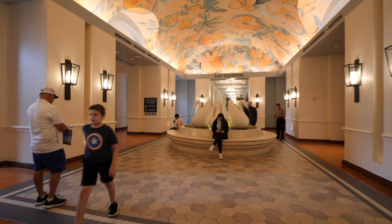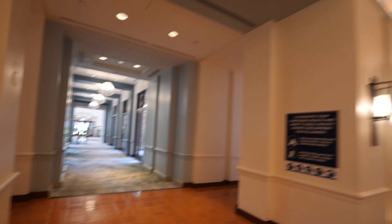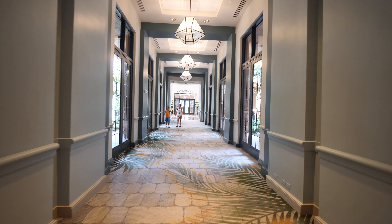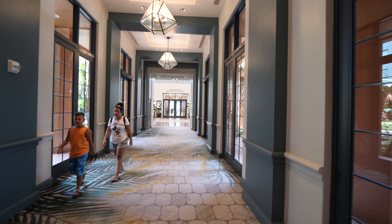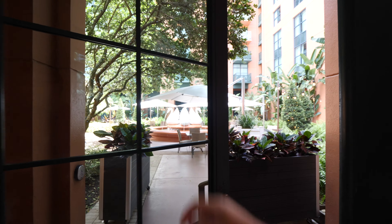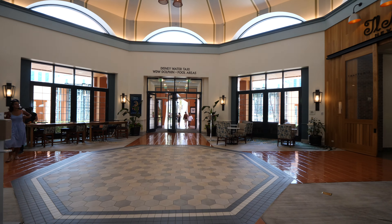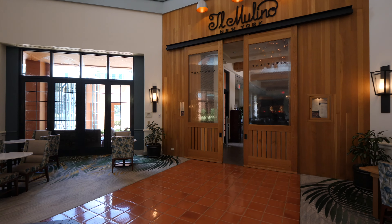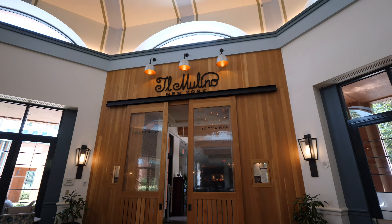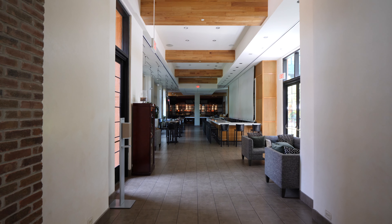Now we're in the restaurant section of the Swan. To my right you have Il Molino New York — this is a restaurant that gets pretty packed at night, so you might want to make reservations. Let's see what it looks like from the inside. It's closed right now, but this place gets packed. It's an Italian restaurant. They have a lounge from 3:30 to 11, and their dining room is from 5 to 11. A steak will run you about $44, chicken is around $27, and pasta is around $20-something dollars.